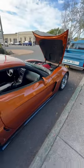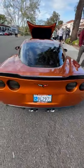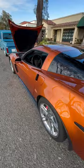Check this thing out. Atomic Orange. This is a classic car to a lot of younger guys now because it's a 2007. To me, it's just a beautiful car.